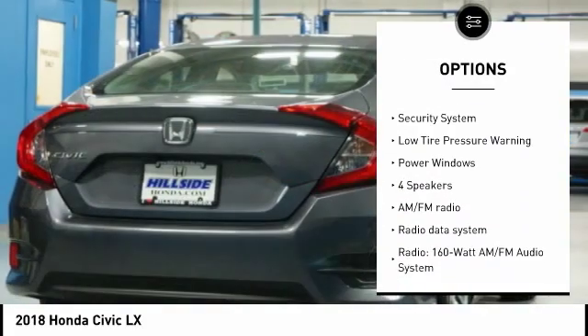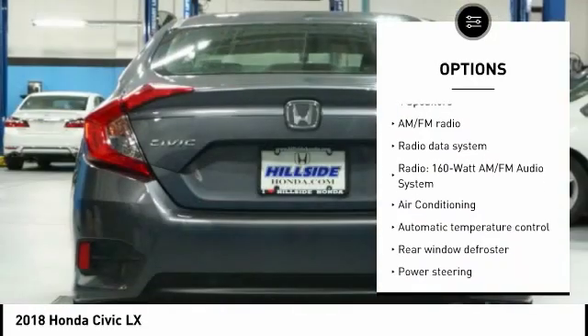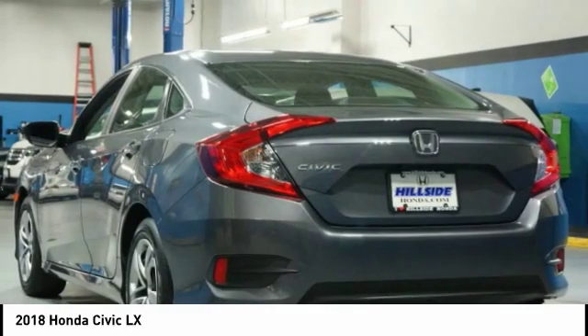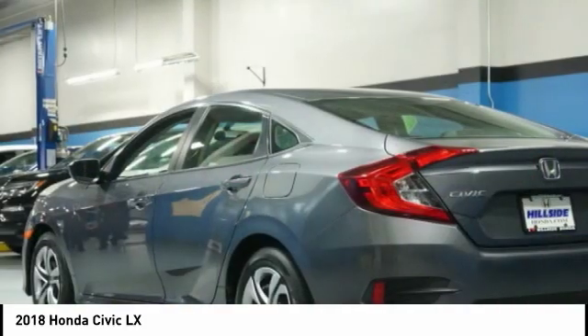Speed control, four-wheel disc brakes, rear window defroster, security system, low tire pressure warning, and power windows. Come see the car for yourself.